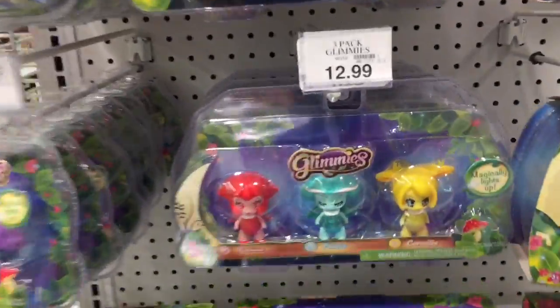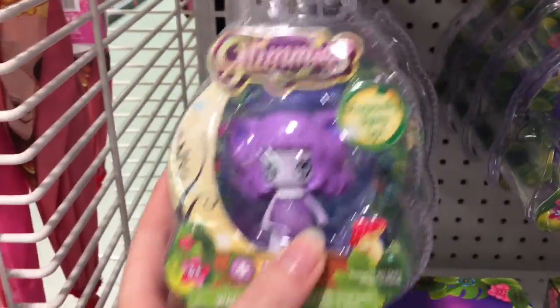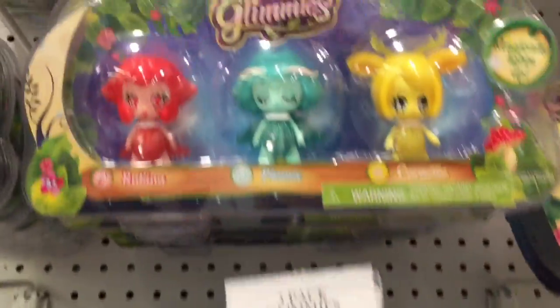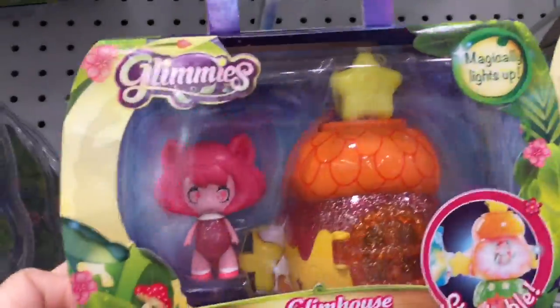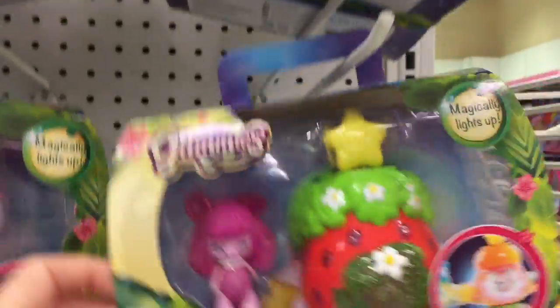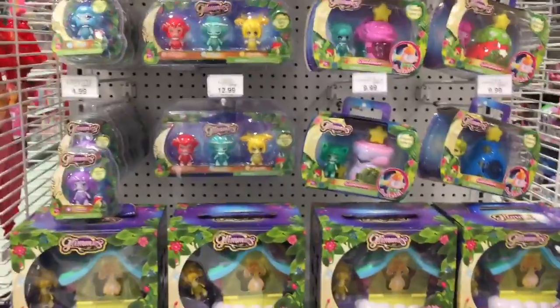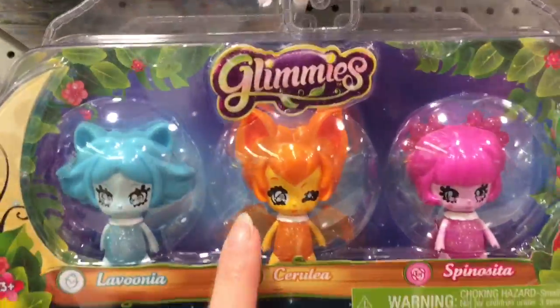On an end cap, Cap Toy dress has a bunch of these Glimmies — little light-up figures with an interesting design. They have singular packs as well as three-packs. That one's a little deer. They have little houses too — that's a little strawberry house, pretty cute actually. Another new type of toy — and that little orange one's a cute little bat.